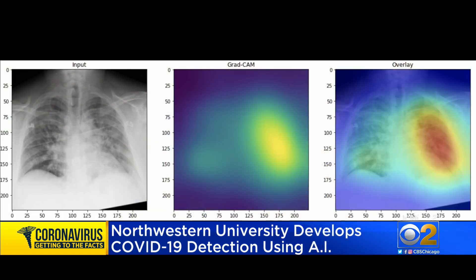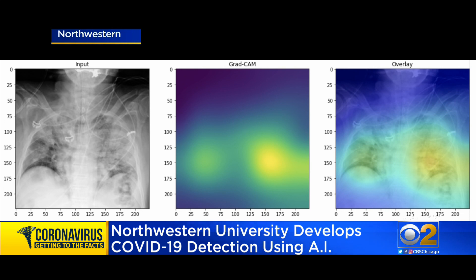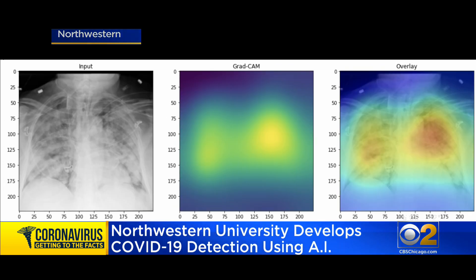We used a form of artificial intelligence called deep learning. Agalus Katagalus and Ramsey Waby and their Northwestern colleagues created an artificial intelligence program to spot COVID-19 in lung x-rays, training and testing the computer program using 17,000 x-rays.